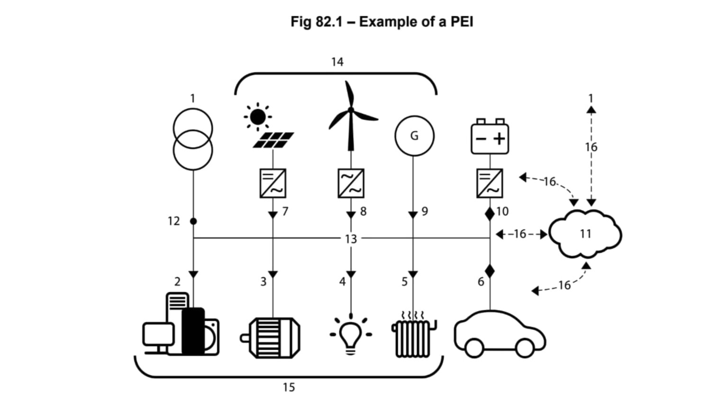Then along the bottom, you've got typical electrical loads: home appliances and electronic devices, motors, lighting and heating. And you'll notice again the arrows — the direction of current — are pointing towards the loads. Then on the end here, you've got possibly the heaviest load that a property will experience in the future: the electric vehicle.